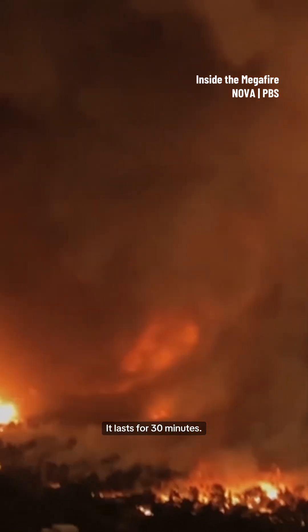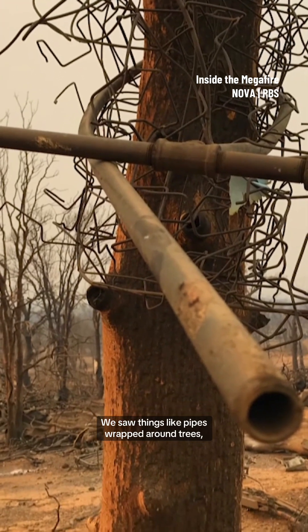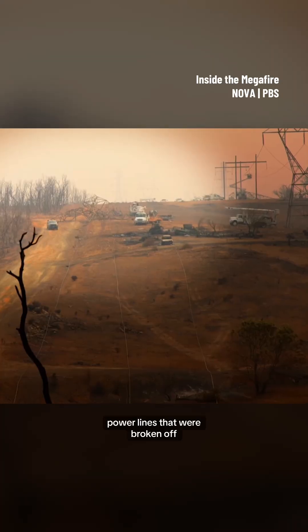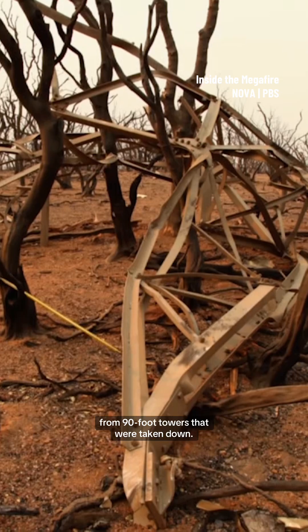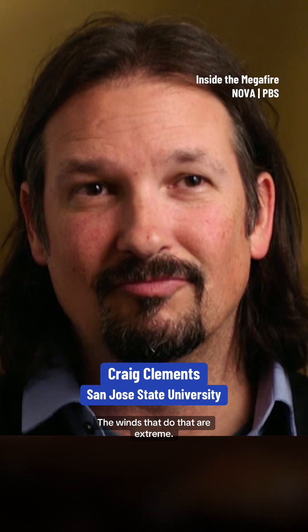It lasts for 30 minutes. We saw things like pipes wrapped around trees, flipped over cars, power lines that were broken off from 90-foot towers that were taken down. The winds to do that are extreme.